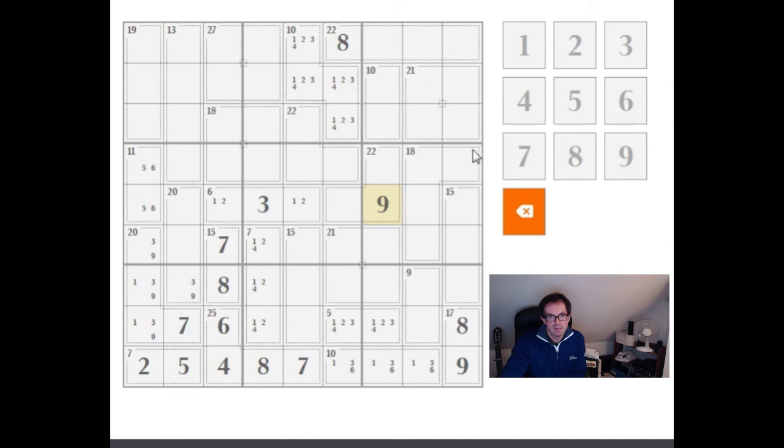That's another example of fairly advanced logic you can do just with the geometry of the grid. Similarly, looking at this 20-box: if this is a three, this is obviously eight and nine. If this is a nine, these two cells have to sum to eleven without being two-nine, four-seven, or five-six - it would have to be three and eight, but there's already a three here. So you can prove this cell is an eight. We still need to place a four in this cage, so that has to be four.